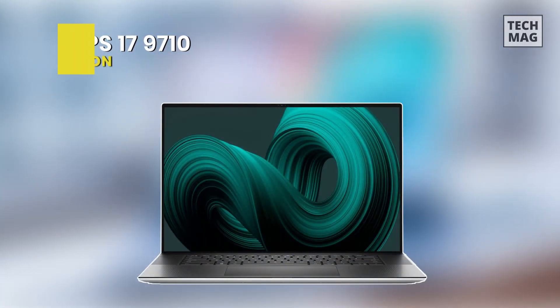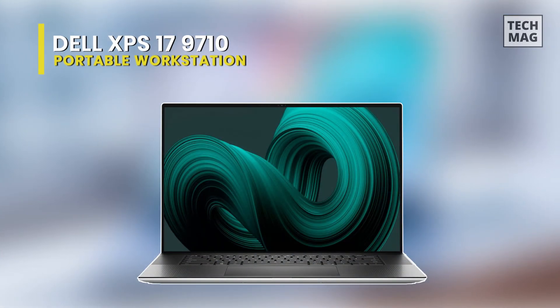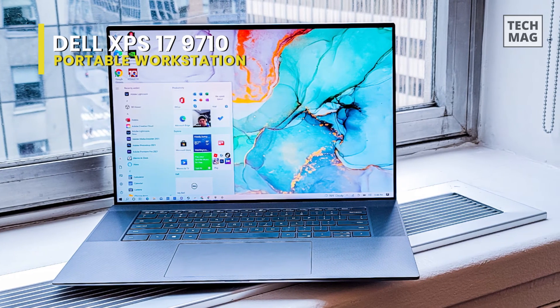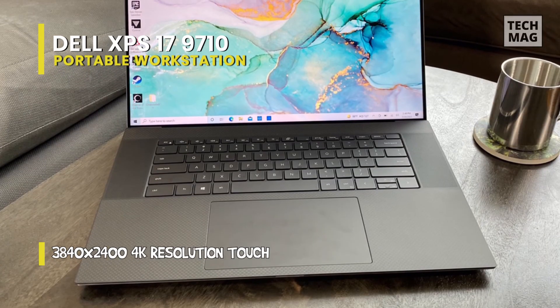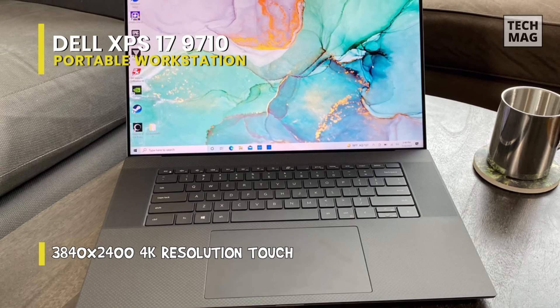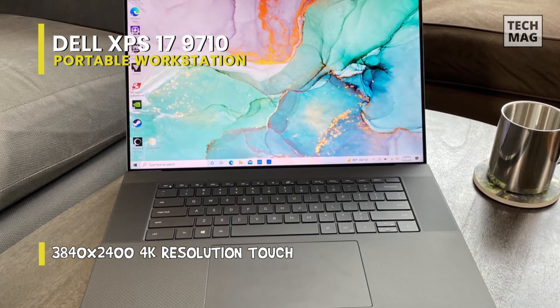Best portable workstation: Dell XPS 17 9710. This laptop's 11th-generation Intel Core i7-11800H chip and NVIDIA GeForce RTX 3060 graphics card are powerful in their own right, touting 8 cores, 16 threads, and 2.3GHz base clocks.